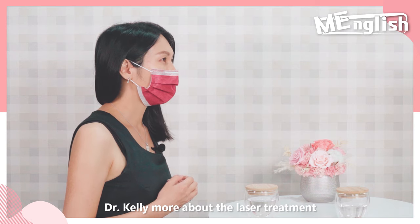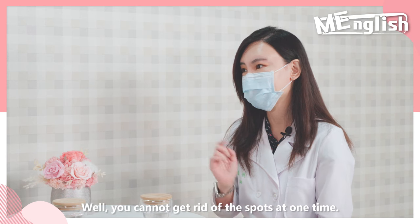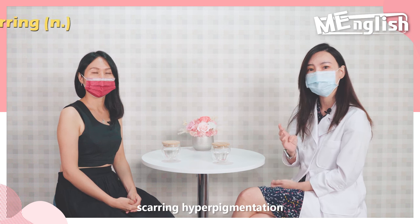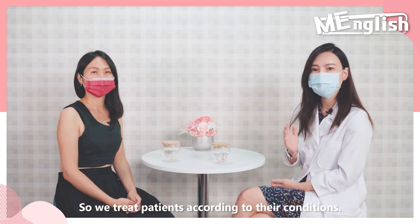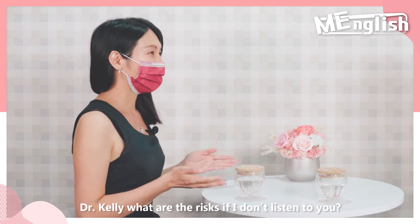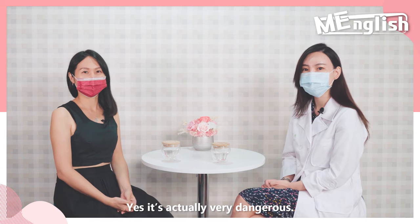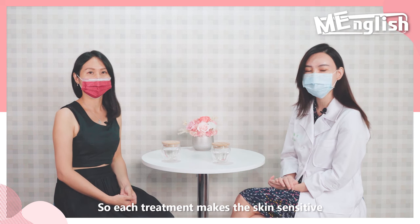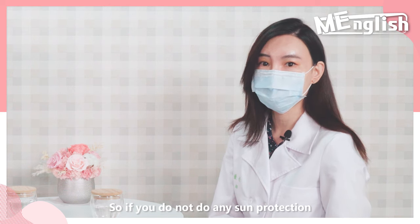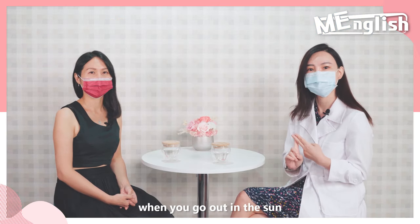More about laser treatment, Dr. Kelly — is it true that the stronger the better? I mean, can it get rid of all my spots at once? Well, you cannot get rid of spots in one treatment. And the higher-the-better is a very dangerous mindset — the higher the energy, sometimes the chance of scarring and hyperpigmentation is higher. We treat patients according to their conditions; in some cases, less is more. What are the risks if, after laser treatment, I go out in the sun without any protection? Yes, it's very dangerous. Every laser treatment makes the skin sensitive — you'll experience skin dryness and the pigment cells are very sensitive to UV light. If you don't do any sun protection, you have a chance of hyperpigmentation. Make sure you put a lot of moisturizer and sunscreen when you go out in the sun to prevent side effects.